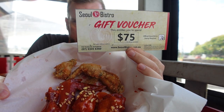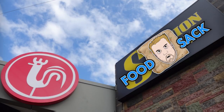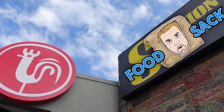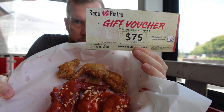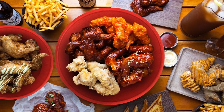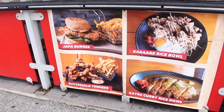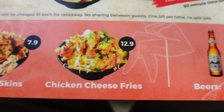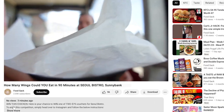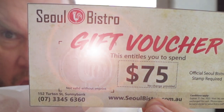How would you like to win one of two $75 vouchers for Seoul Bistro? Seoul Bistro and Food Sack have teamed up to bring you the chance of winning one of two $75 vouchers. That is a lot of fried chicken and chips — and you can also get burgers and drinks, there is an extensive menu beyond the fried chicken. Have a look in the description to see how you can enter.